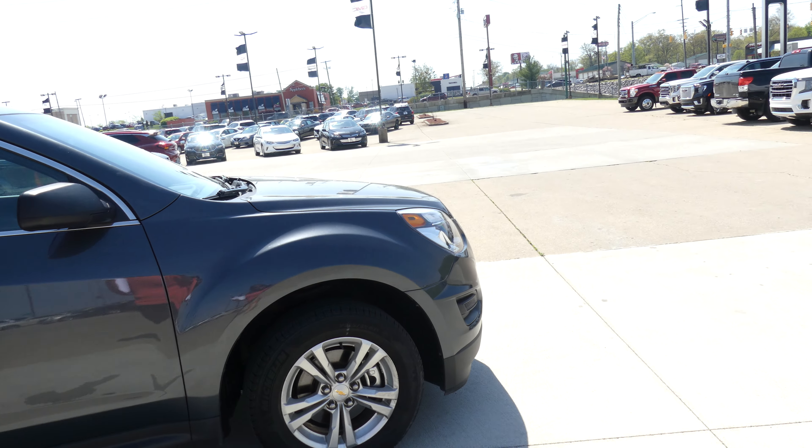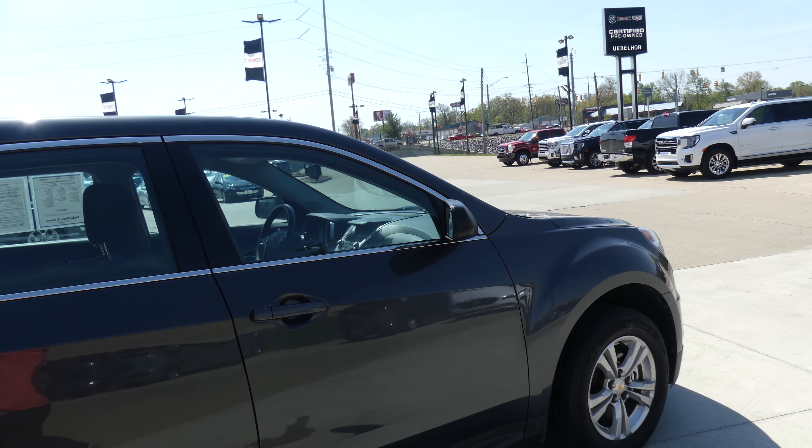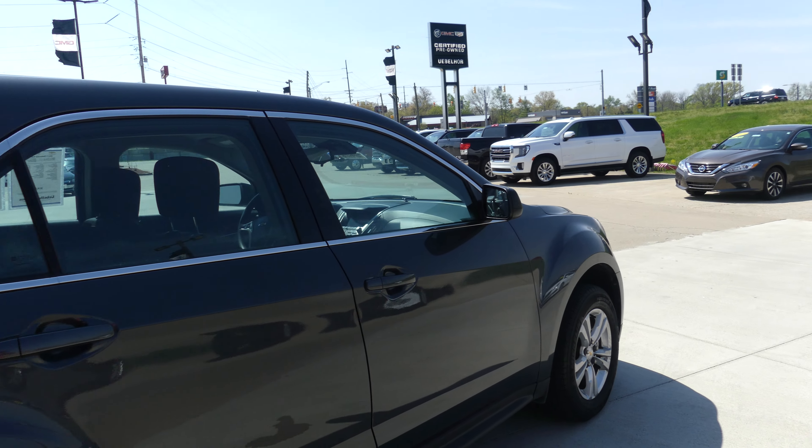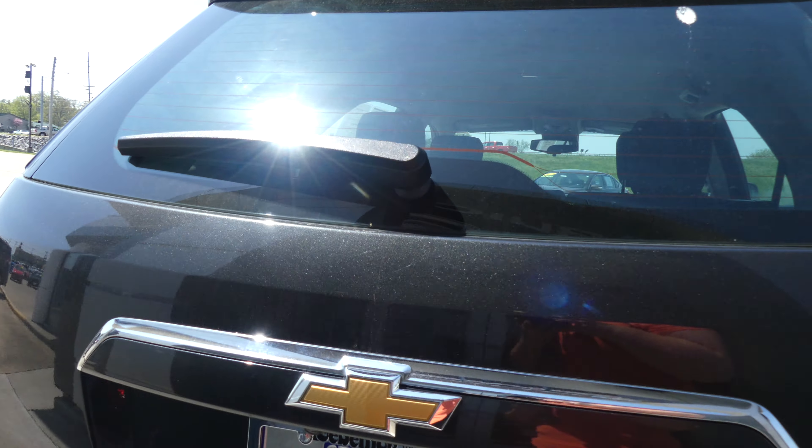This Equinox has 17-inch wheels with a five-spoke design, chrome trim and accents throughout the exterior of the vehicle, heated exterior mirrors, rear spoiler, rear collision sensors, and a backup camera with display.